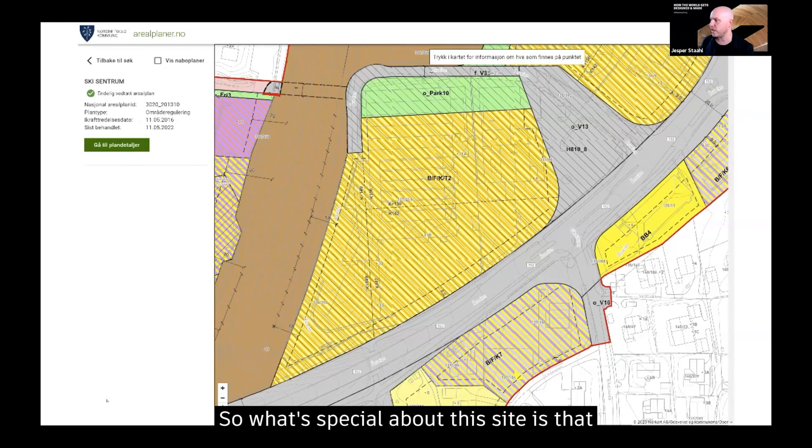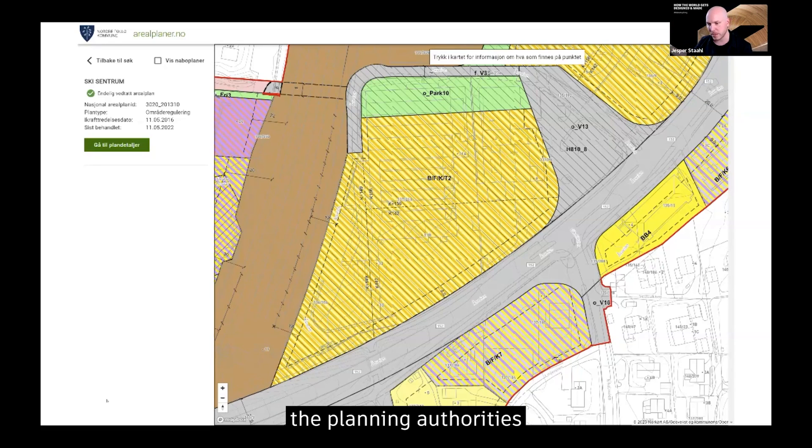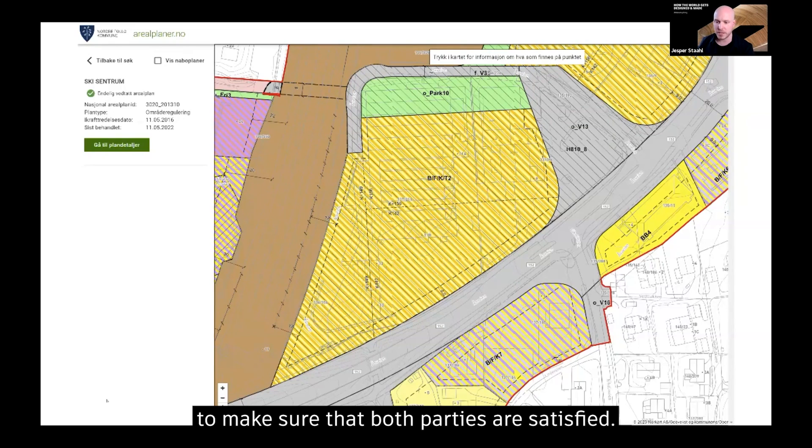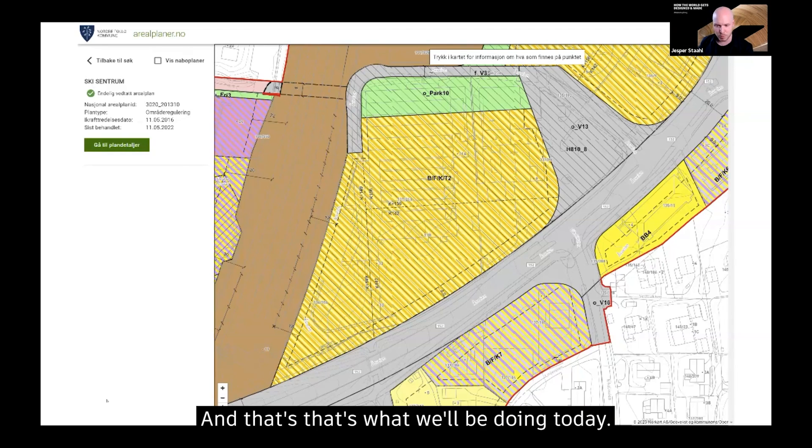What's special about this site is that there are three different owners and three different lots. The planning authorities in Norway zone multiple plots together and say that the only way these plots get developed is as a unified design. That means you as an architect work in a balancing act between these different landowners, developers, and planning authorities to make sure that both parties are satisfied — profitability for your clients, but also good areas for the city. If either of those are not satisfied, the whole plan halts. So it's your job to ensure both.